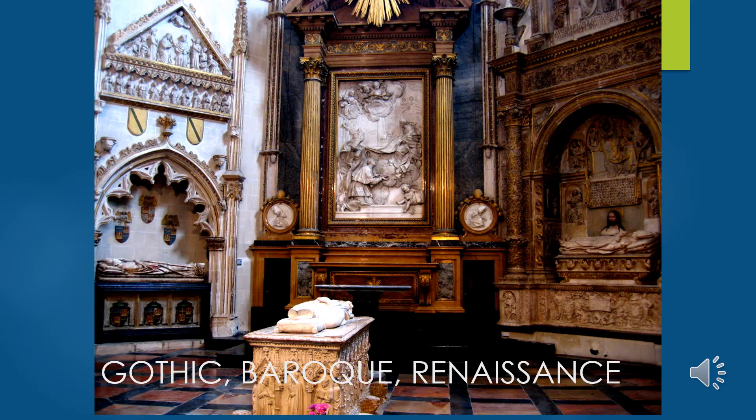Inside the Cathedral of Toledo there is a mixture of Gothic, Baroque, and Renaissance style. On the left: Gothic tracery, spire shapes at the top with pediment and Gothic-style carvings. On the far right: Renaissance patterning with the classical Roman barrel-vaulted arch, Corinthian columns, dental moldings on the entablature, and a Roman-style sarcophagus. In the center: the Baroque — use of gold, tall columns, rayonnant sun patterns, large scale, and the keyed-up drama of Baroque style.